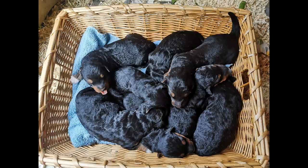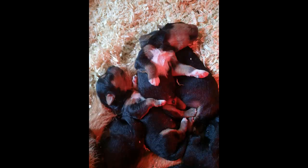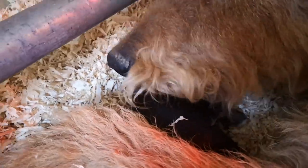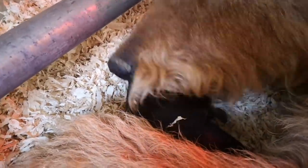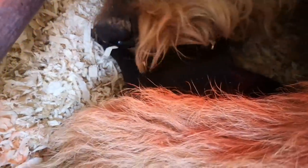Trudy only has eight teats but nine babies, so it is a wriggly scramble to get the best place. The good thing about young puppies is that the mother does all the cleaning — she licks her puppies' behinds regularly to stimulate pooing and weeing, and licks it all clean afterwards. So cleaning out the hutch is kept to a minimum at this stage.